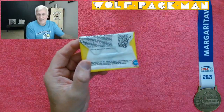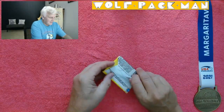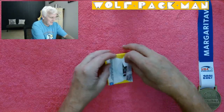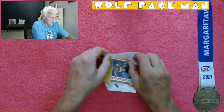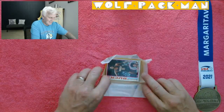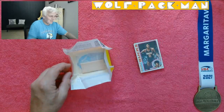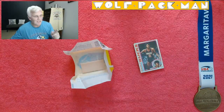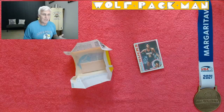Here's the back of the pack. Coming apart pretty easily — I don't know if that's a good sign or a bad sign. There's Junior Bridgman. Oh look at that gum — big piece of gum! 132 cards in the set, 37 of which are Hall of Fame players.